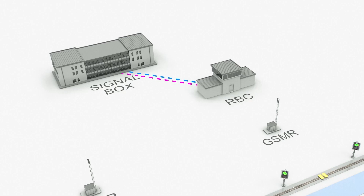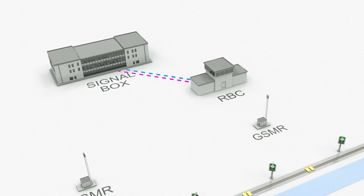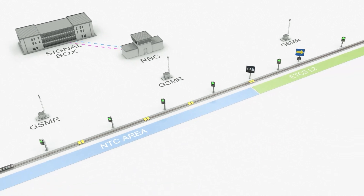There is two-way communication between the signal box and the radio block centre at all times, ready to connect any train in the area to enable transition into ETCS Level 2.